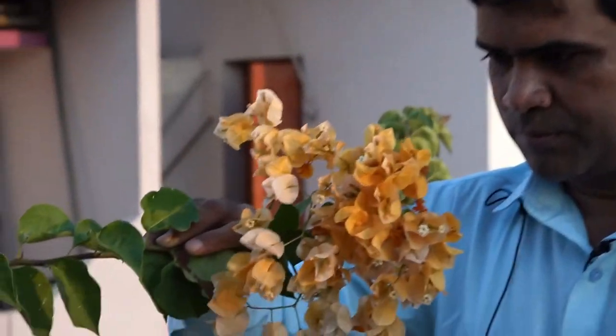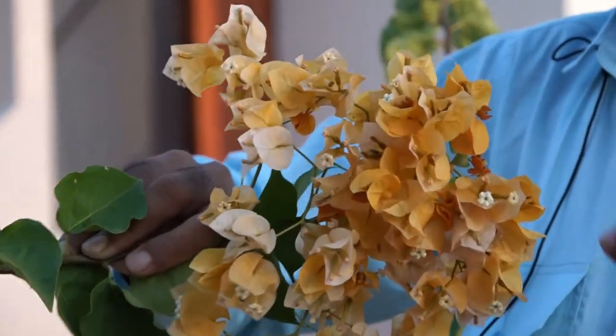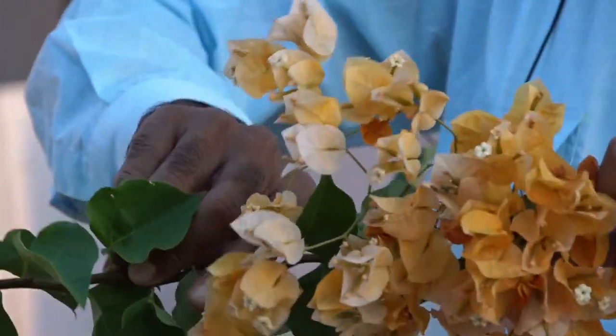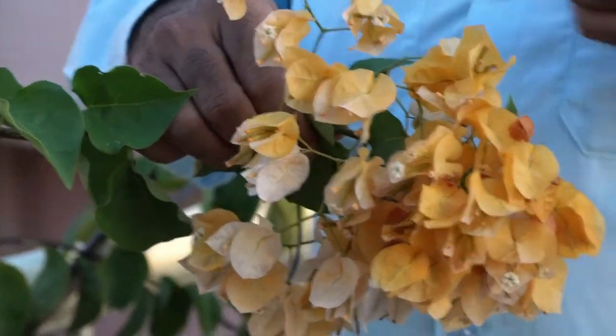This is the plant of Bougainvillea, of the Nyctaginaceae family. In the flower of Bougainvillea, we can see petaloid bracts.